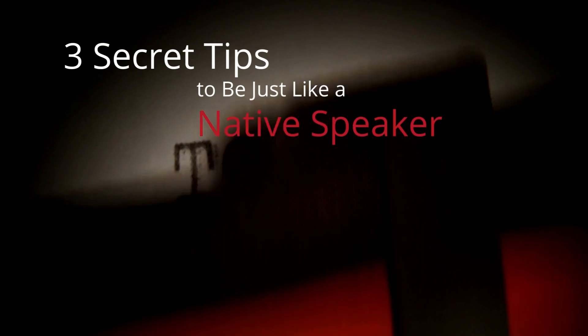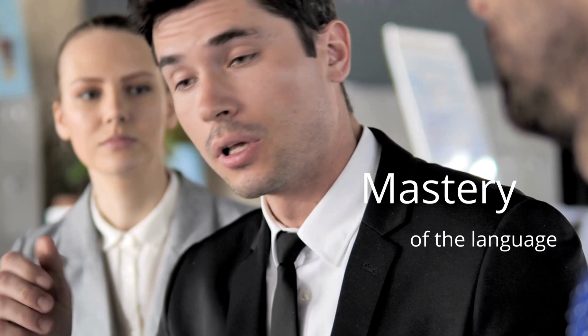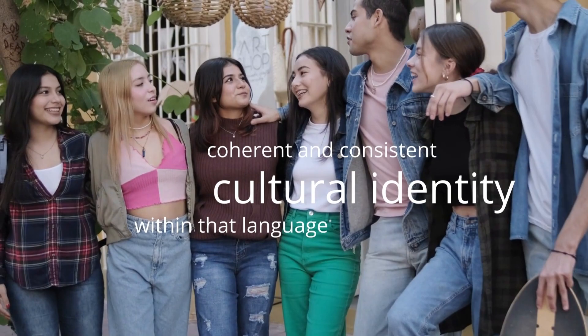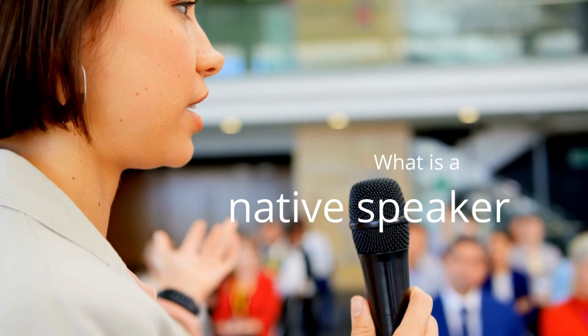Three secret tips to be just like a native speaker. Speaking like a native is not just a question of language skills. Of course, to be mistaken for a native, you need to have mastery of the language. However, you also need to develop and master a coherent and consistent cultural identity within that language so that you sound, act, and feel like an authentic member of that culture.